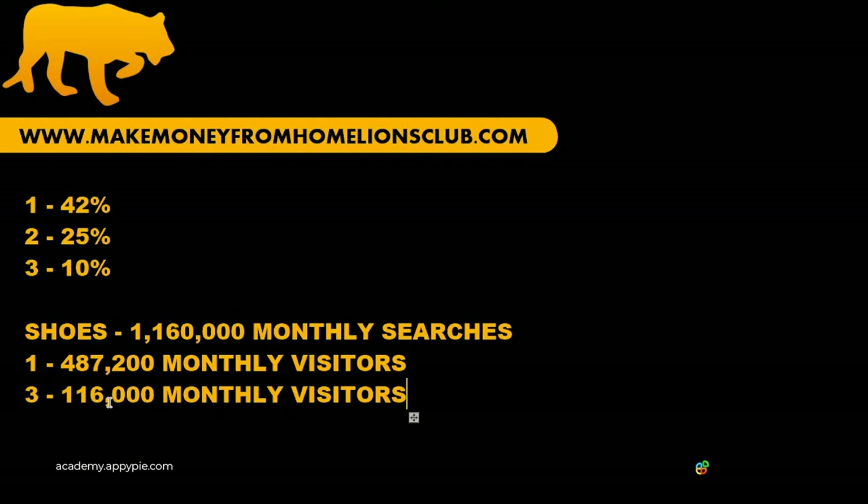That's still a lot of visitors and therefore a lot of potential sales, but it's much lower than ranking in spot number one. And because Google controls where our website ranks, they're in a position of power. If they decide Adidas is a more relevant result for "shoes" than Nike, Adidas will make much more money. Google has this power over every industry in the world.